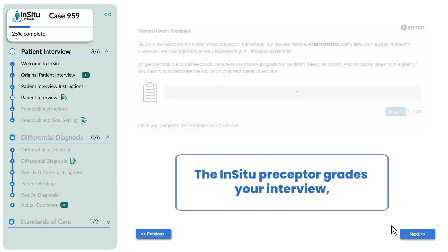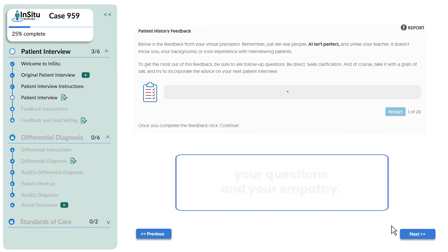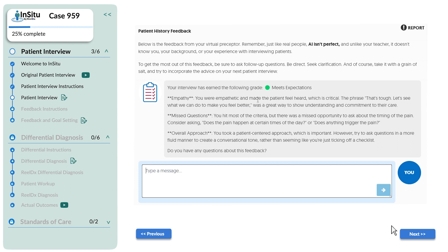The In-Situ preceptor then grades your interview, giving personalized tips on how to improve your questions and your empathy. Your interview has earned the following grade: meets expectations. Empathy — you were empathetic and made the patient feel heard.